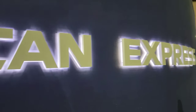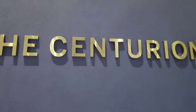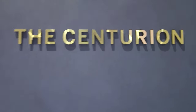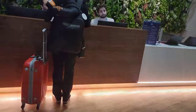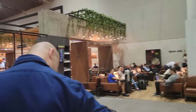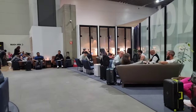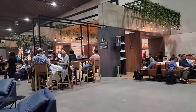I was pleasantly surprised to see that San Paolo Airport offers an American Express Centurion Lounge, which is a great place to relax while waiting for your flight. It does get pretty crowded and sometimes impossible to find a seat.